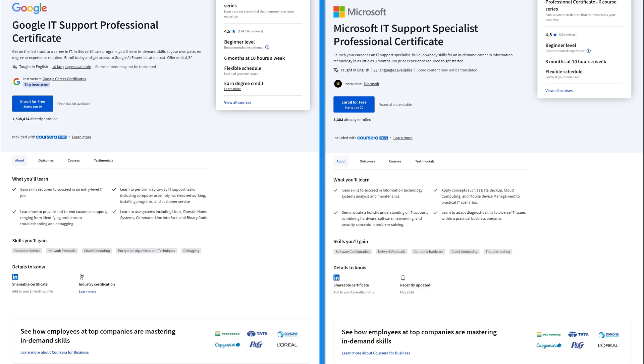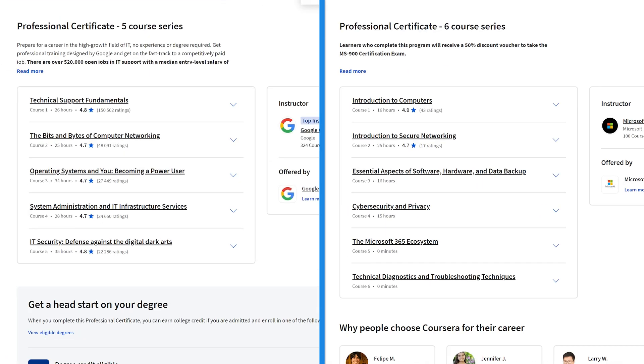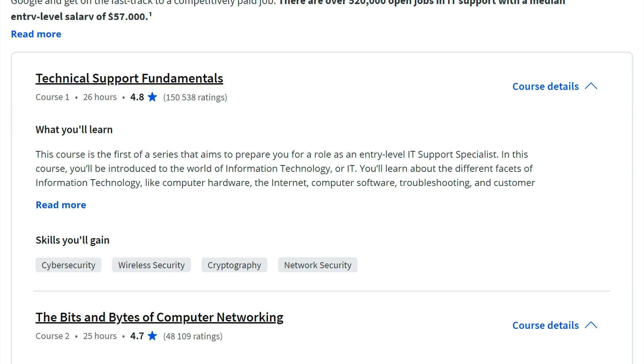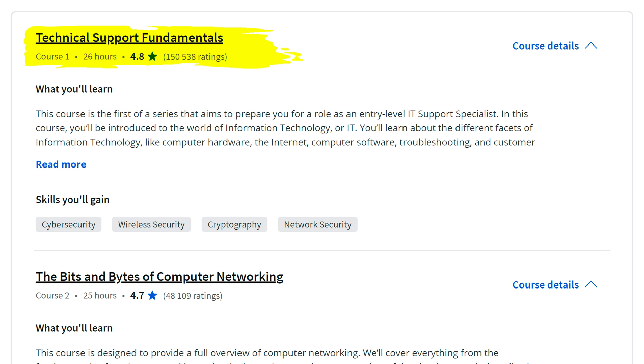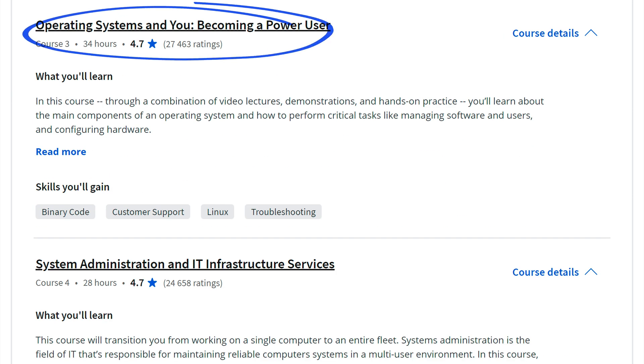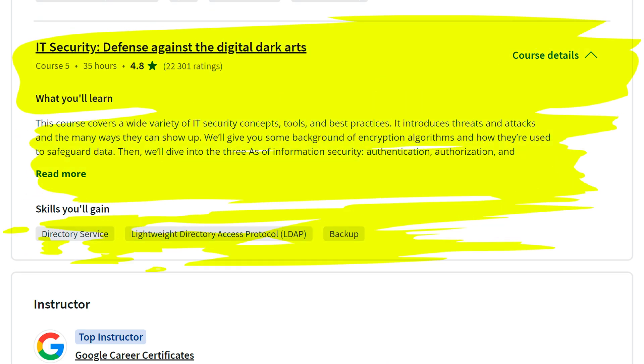Now we're going to look at the differences, starting with the curriculum right away. Google has five different courses in total: the first teaches you IT fundamentals, then there's a course about networking, then operating systems, system administration, and finally IT security.